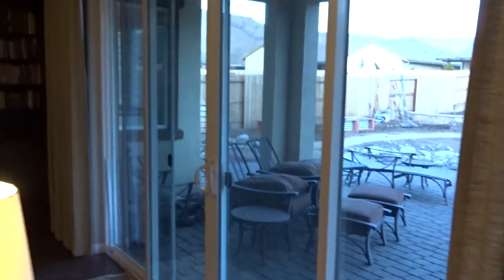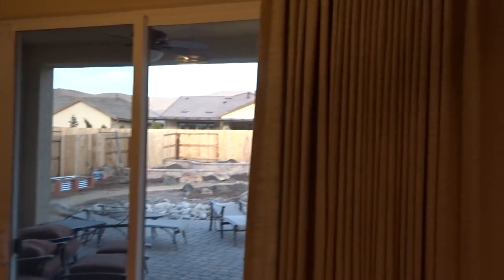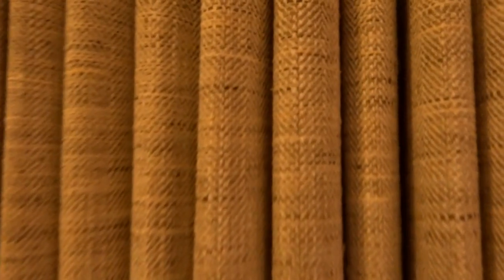Hello and thank you for watching the Kempler Design video blog. Draperies are really popular when you have a large opening, and this slider door by us is 12 feet across — so as you can see, it's really big. We did draperies on it, and I wanted you to look at a couple of things. Number one, there are some really pretty fabrics that are out on the market right now.